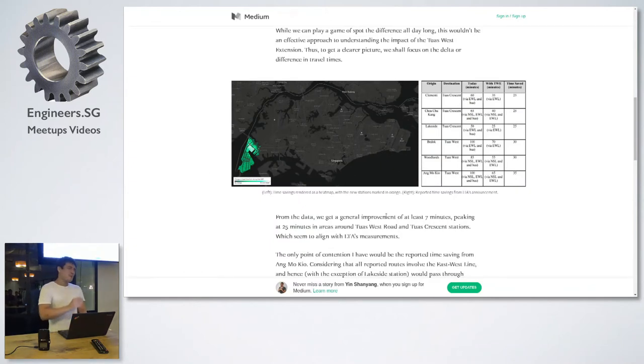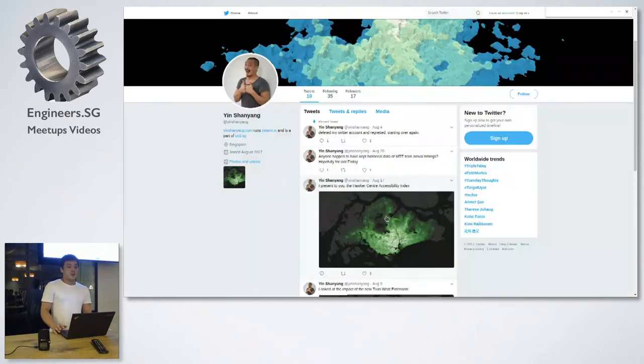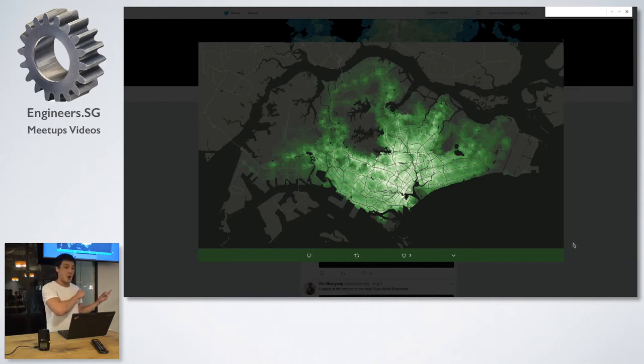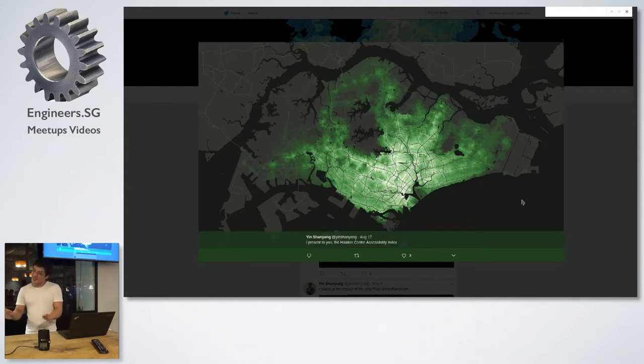There's one toy I found — another guy's analysis on accessibility in general: you compare jobs accessible from a point within, say, X number of minutes — 35, 45, whatever. I chatted with a friend from URA, and the best dataset for that is CPF, but that's classified. So instead of using jobs as a measure of accessibility, I made this toy version: the Hawker Center Accessibility Index. Within 45 minutes, how many hawker centers in Singapore can you get to? It gives you a sense of accessibility in general.